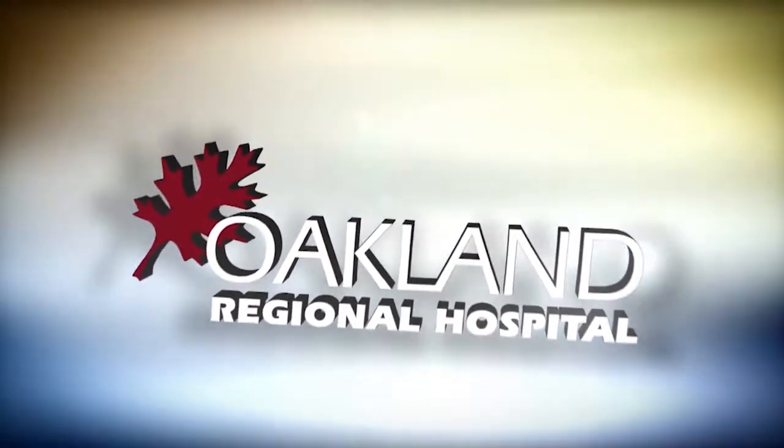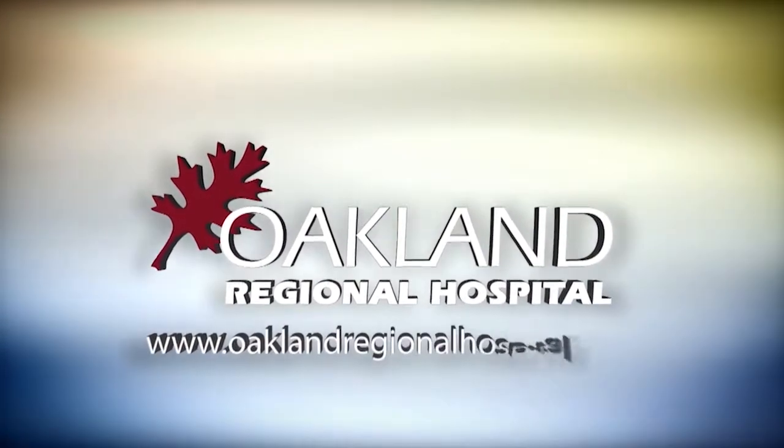Visit OaklandRegionalHospital.com or call 248-485-8300. Oakland Regional Hospital.